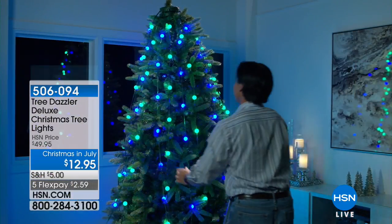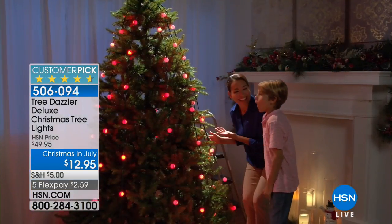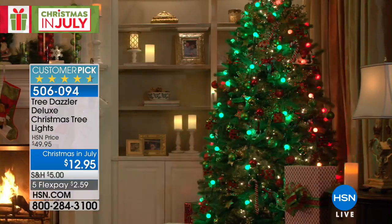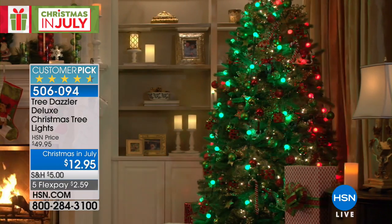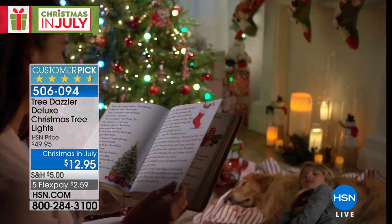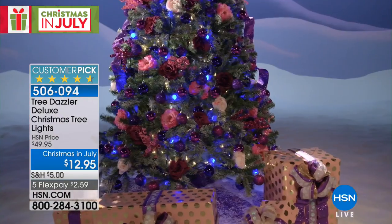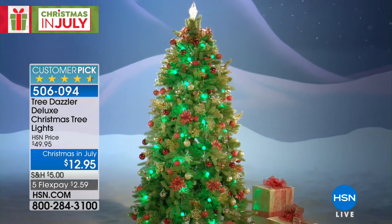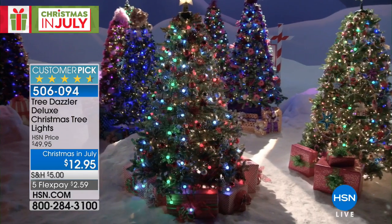Christmas in July is all about getting you ready to decorate that Christmas tree, but isn't decorating stressful? You get agita untangling the Christmas lights because they're all knotted, two bulbs don't work, half a strand goes out. Well, the Tree Dazzler is going to debunk all of that — it is the coolest item, and it's a customer pick.